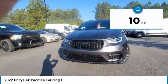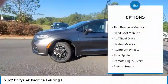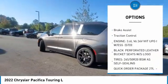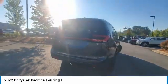This vehicle has less than 100 miles. Here are some of this vehicle's great options: tire pressure monitor, blind spot monitor, all-wheel drive, heated mirrors, aluminum wheels, rear spoiler, remote engine start, power liftgate, brake assist, and traction control.